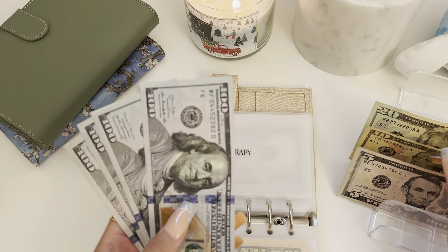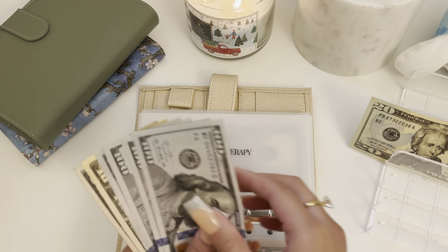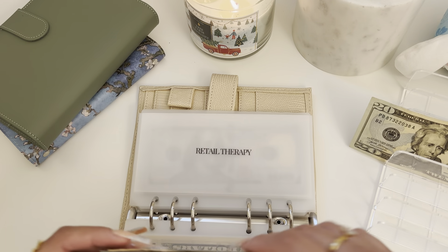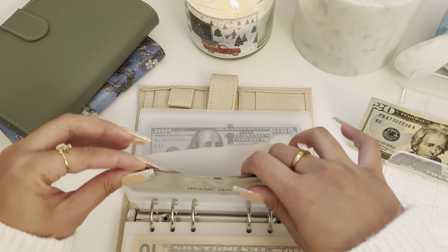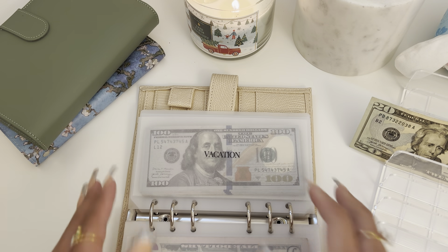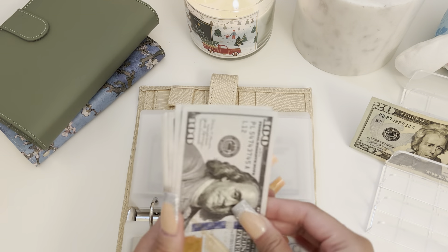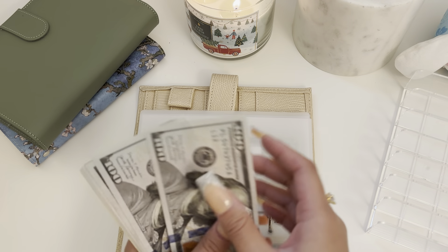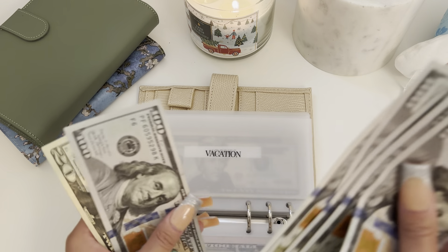Now we're going to move on to my retail therapy, and that is getting $15, so now we have $415. And vacation is getting the last $20, so now I have $900 in that envelope.